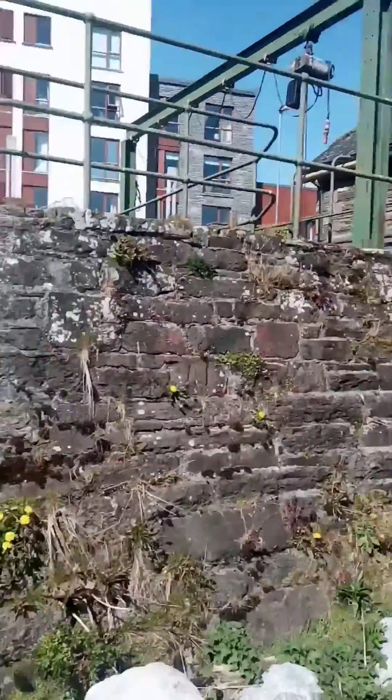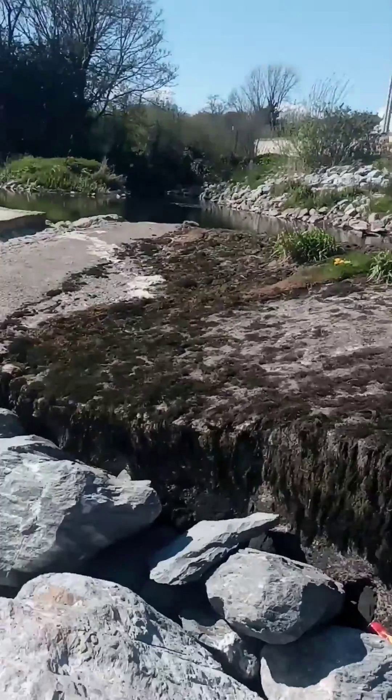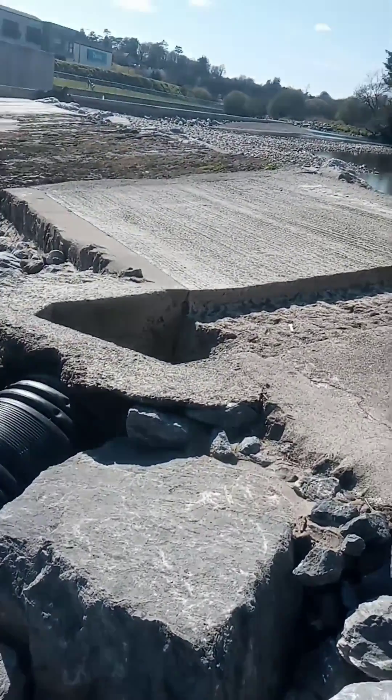Hi guys, so I'm up here at the Abandon Fish Pass and we're just having a look here at the top of it.